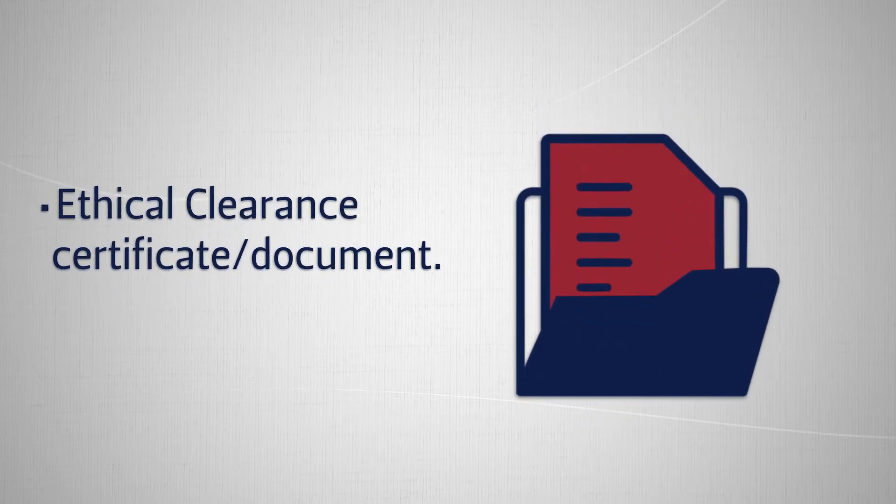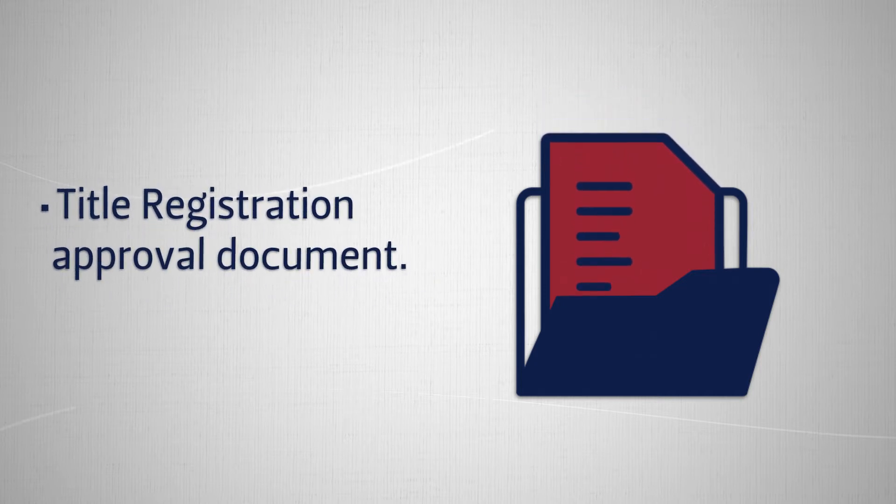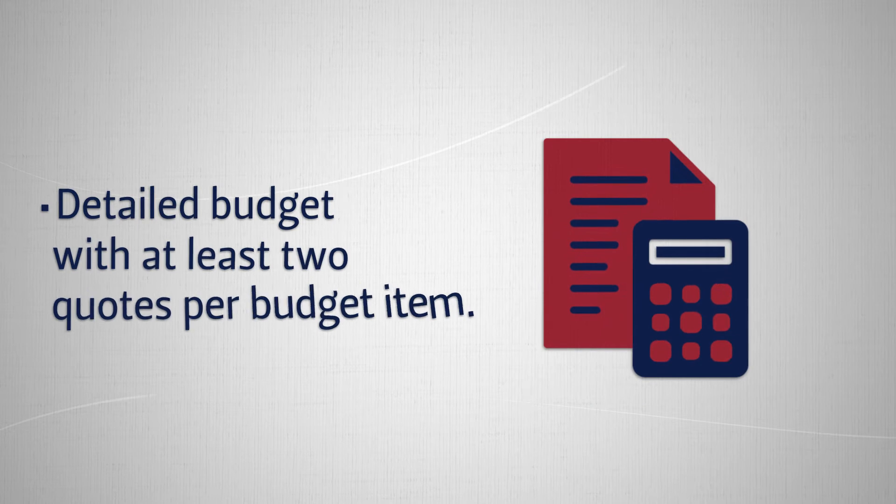Additional required documents include an ethical clearance certificate or document, a title registration approval document, and a detailed budget with at least two quotes per budget item.